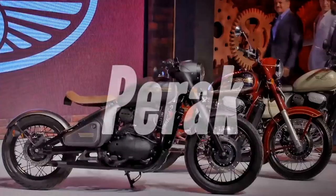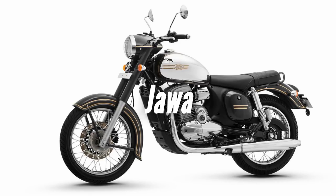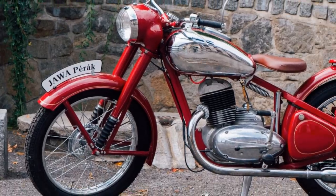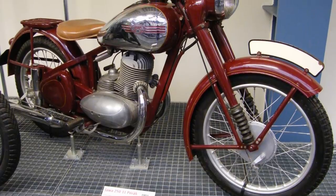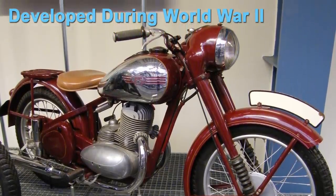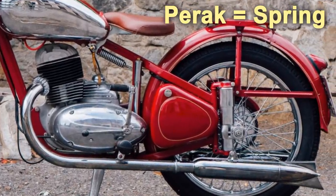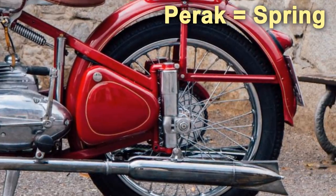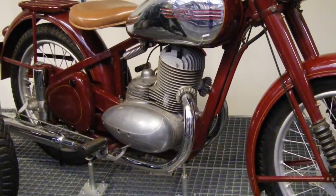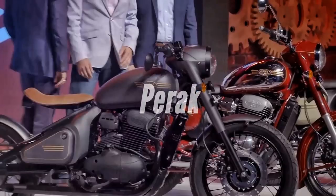The names given to the bikes are either quirky like Perak, mysterious like 42, or as straightforward as possible like Java. The Perak is the name of an old Java motorcycle which is also a bobber, with a prominent role in Java's history. It was developed secretly during the Second World War and introduced to the world in 1946. The Czech word Perak means 'spring,' a reference to the sprung rear suspension which was unique at that time. The streamlined engine design that they carry on to this day started with this bike, and it featured a newly developed 250cc two-stroke engine.